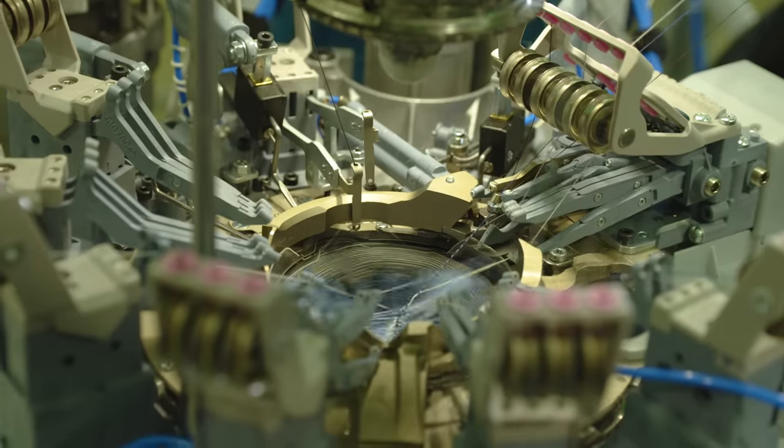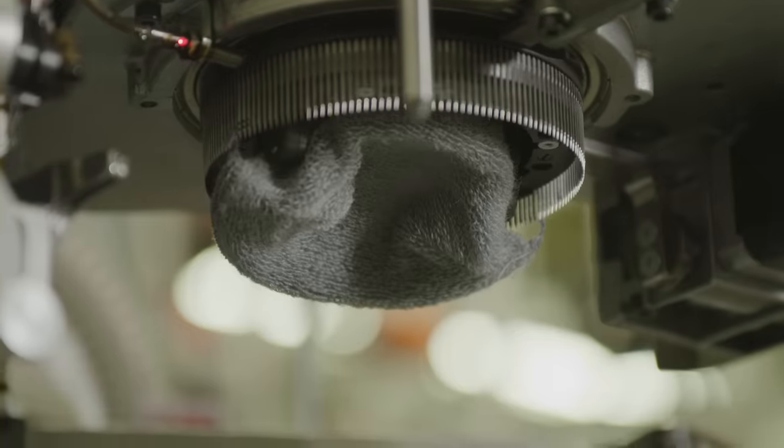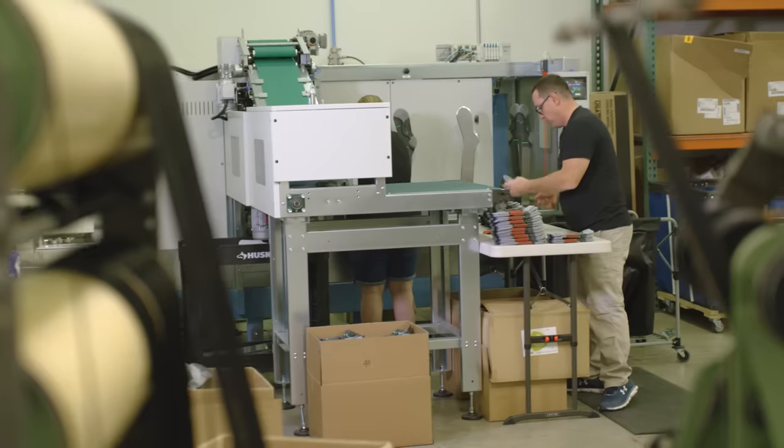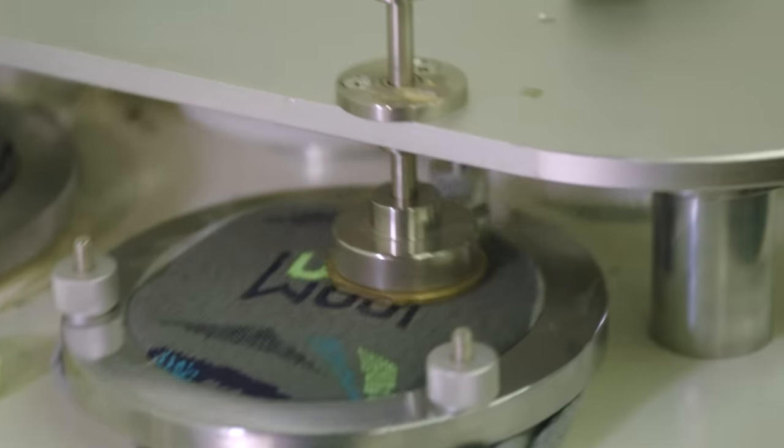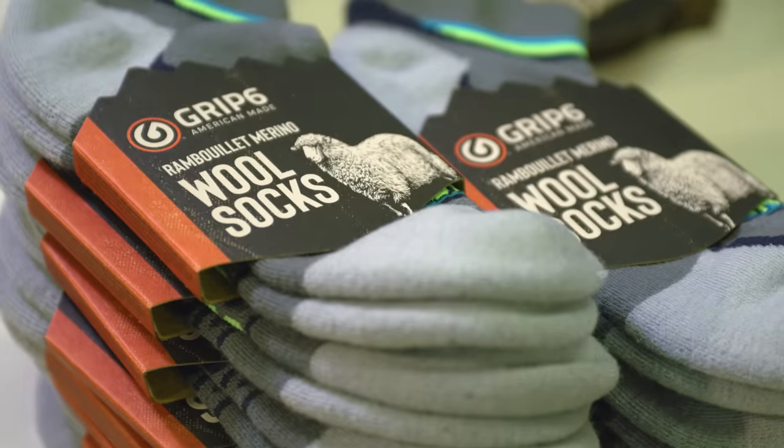After we started testing socks and realizing that that was something we're going to do, I realized wool socks are amazing. The material, the wicking, the comfort — everything about wool socks is so much better than a pair of cotton socks.